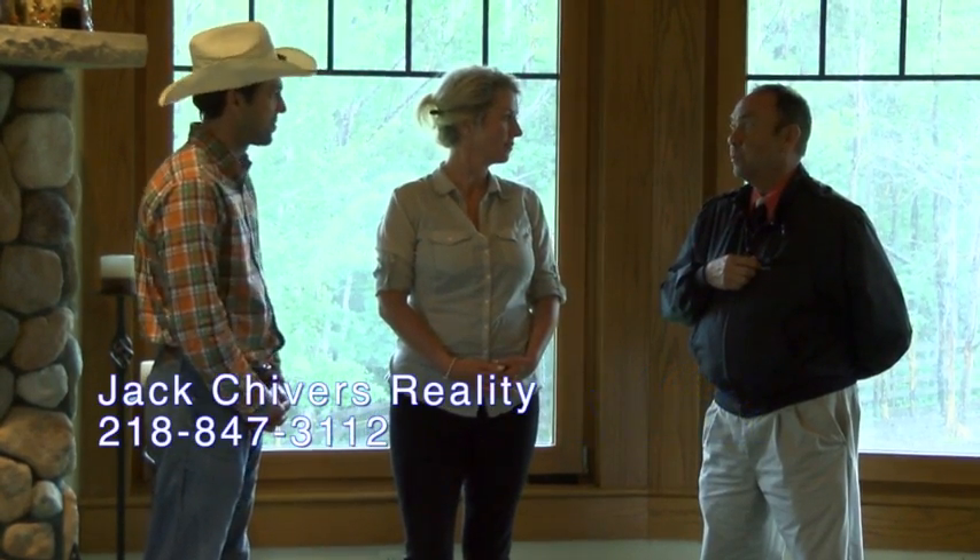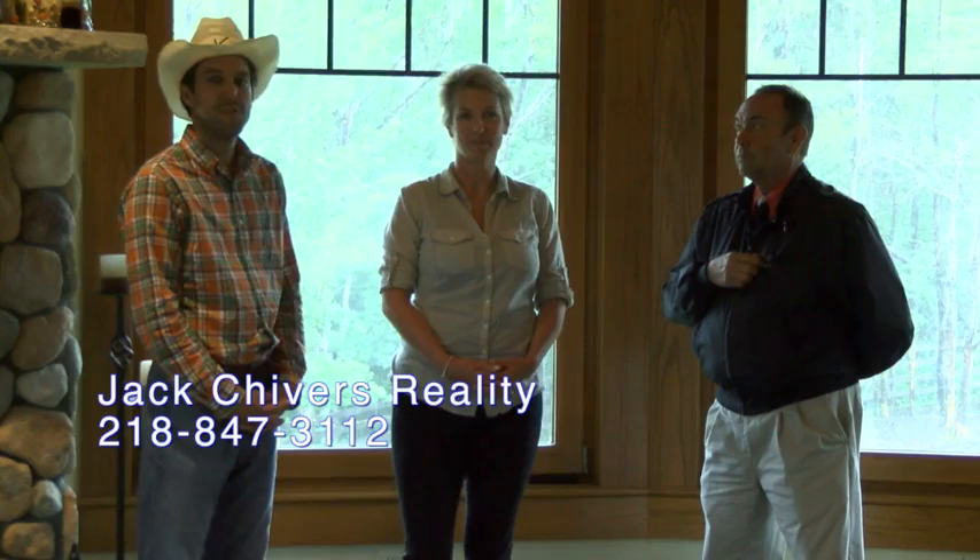Thank you for watching us this week again at the Toad Mountain Ranch. If you would like to schedule an appointment with Jennifer to view this, please contact the office. Check the website for all sorts of additional information as well — Jacksonville.com. Thank you for watching. We'll see you again next week.